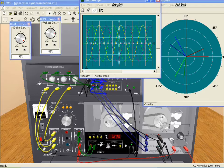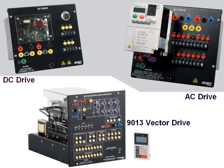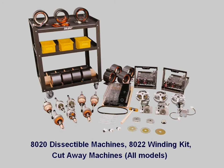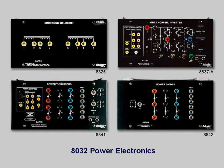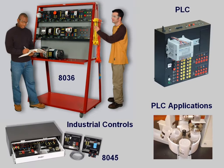Other related systems include variable speed DC, AC, or vector drives; dissectable machines or motor winding kits to learn motor assembly and repairs; electrical transmission lines; protective relaying; distribution transformers; power electronics; industrial motor controls with faultable parts; and programmable logic controllers.